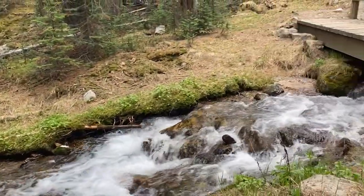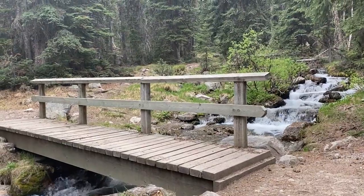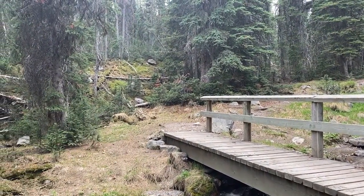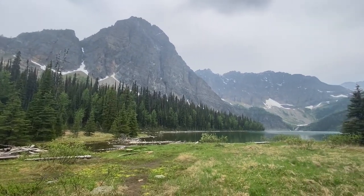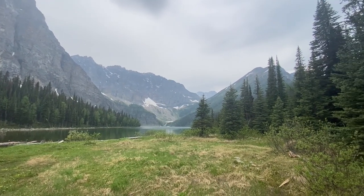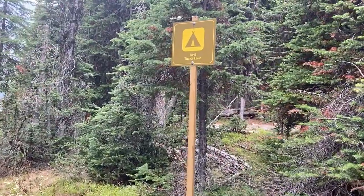Eventually there's a slight change of scenery when the trail reaches another wooden bridge crossing Taylor Creek. This is a nice spot to rest before embarking on the final approach to the lake. Once you cross the meadow you'll arrive at the east end of Taylor Lake. Mount Bell rises sharply from the shore, forming a wall along the south side of the lake, and Panorama Ridge is to the north.